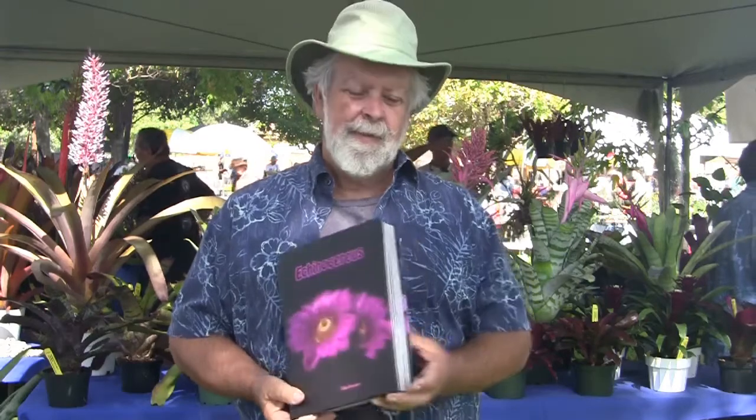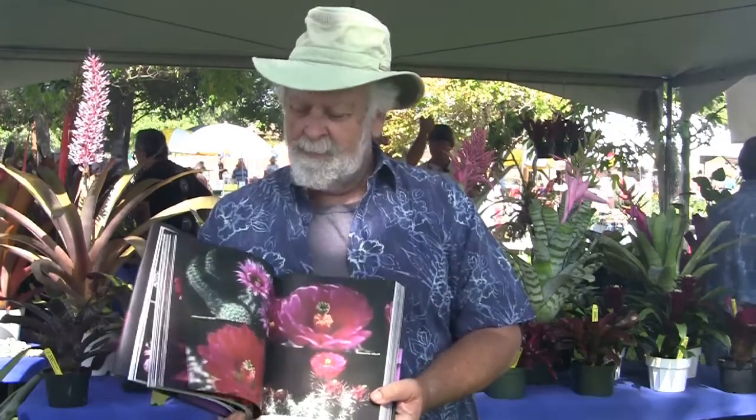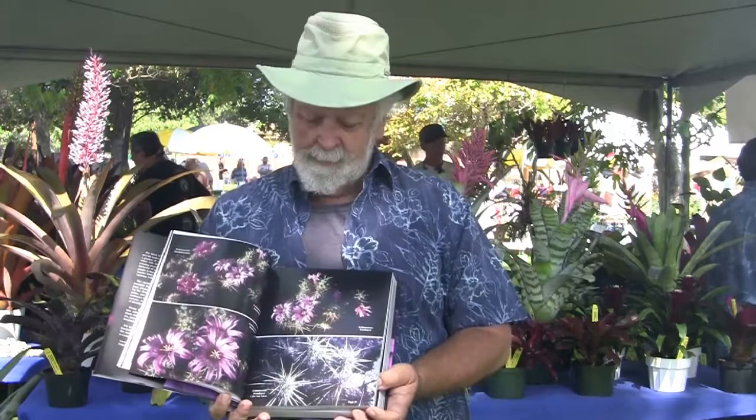It looks so high quality. What will the book cost when it comes out? It's $98, which is actually quite cheap considering that it's printed on the best paper available. It's as thick as a dictionary. It looks like an incredible book — show us the color shots. Wow, look at this. This book is worth $200 and he's going to be selling it for $98.